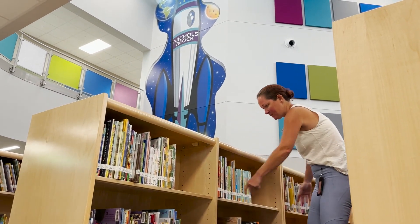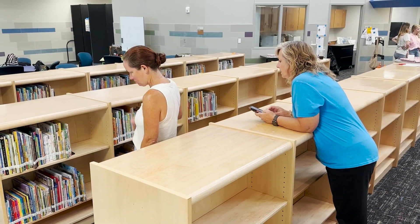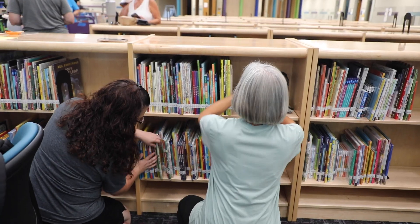We are really excited to be able to get our library set up for our Voyagers. We can't wait till the library is filled with students. The librarians in the district came and helped us set up all the new sections of books and we have over 7,000 books.